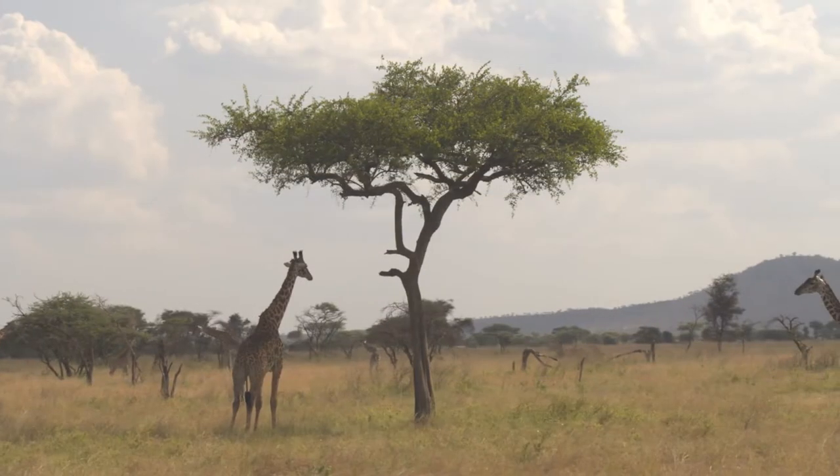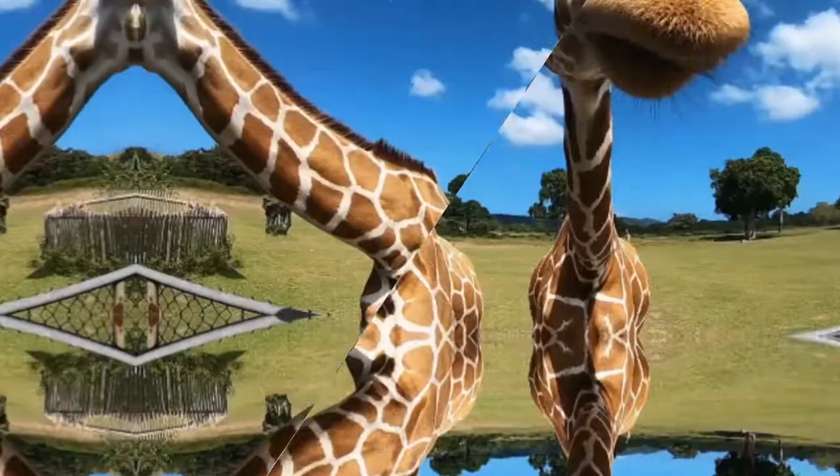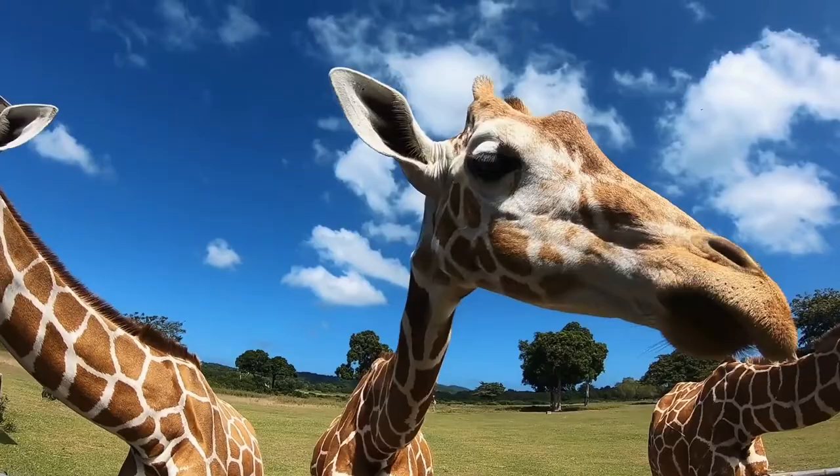Even though a typical giraffe neck can stretch as long as 6 feet, the giraffe's tongue usually measures 18 to 20 inches long.